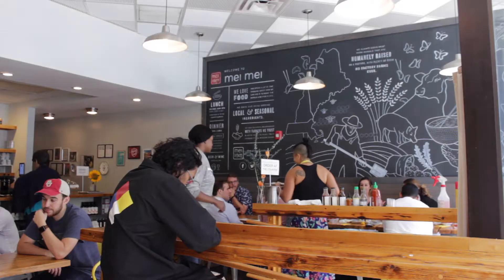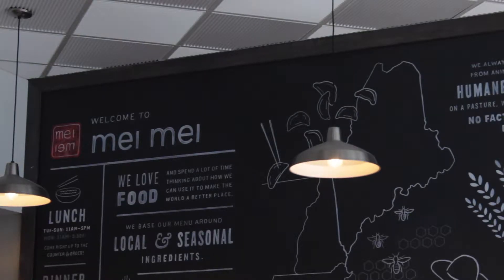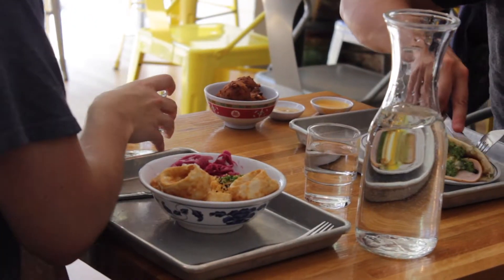Mei Mei restaurant is an interpretation on Chinese American cuisine. We've taken a lot of the dishes that we loved growing up as kids and we've added our technique and our spin to them, putting them on the food truck as well as having them here in the restaurant.